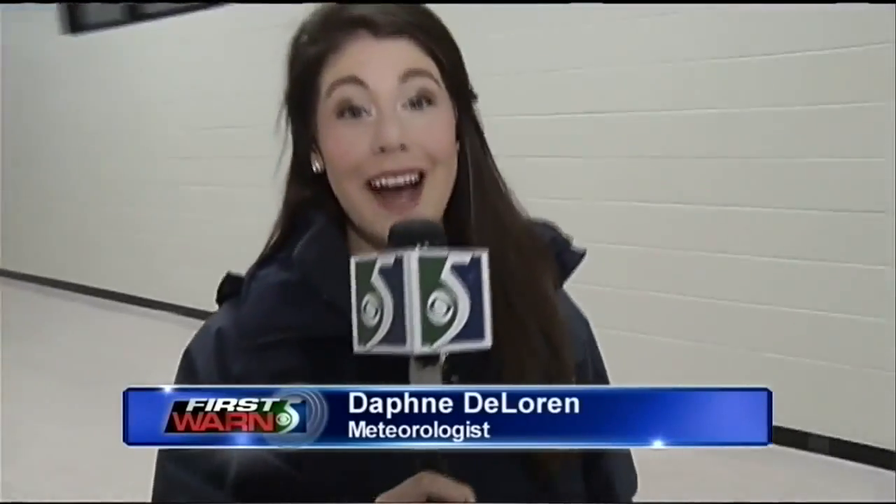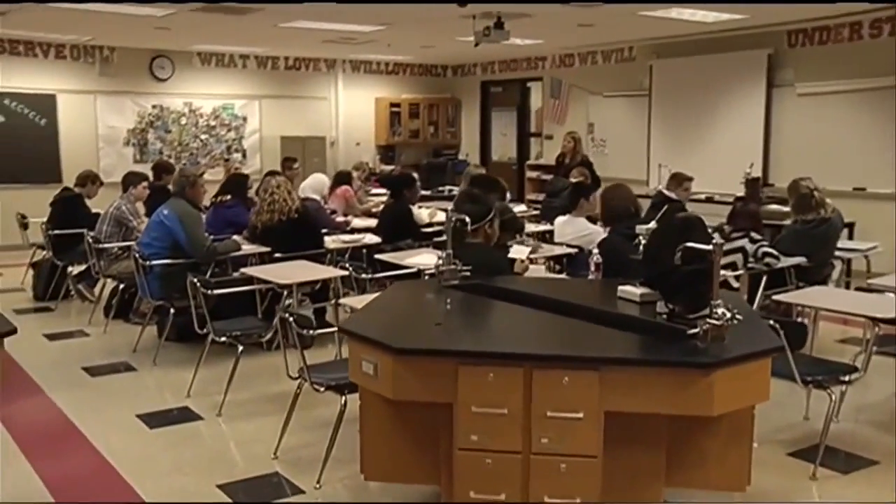Hey guys, I'm meteorologist Daphne DeLoren from the First Ward 5 Weather Center. One way we reach out to the community is through school visits, and today I'm here at Grand Blank High School, where we're learning about the WeatherBug system and how they're going to use it.